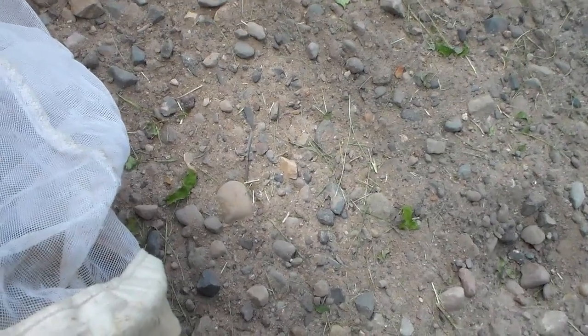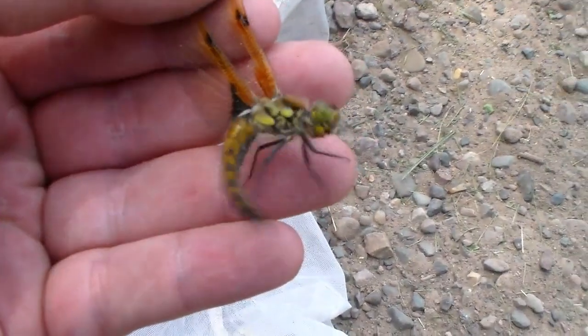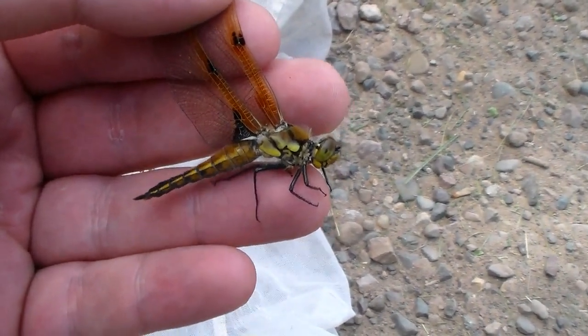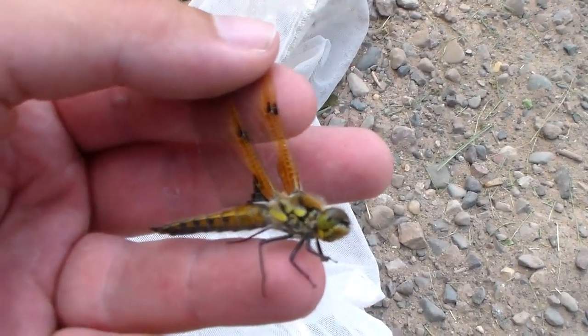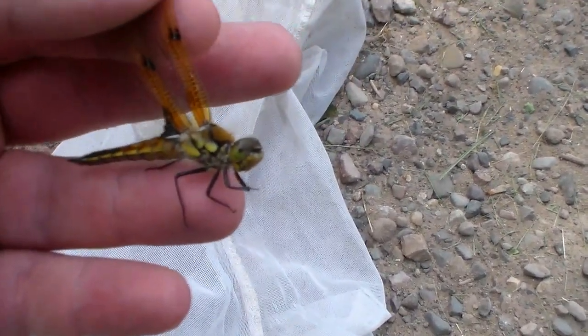Just got another dragonfly. I believe I have a gorgeous four-spotted skimmer, or four-spotted chaser — I think that's the common name. I really like the orange on the front of the wing there on the vein area. Just a beautiful species.